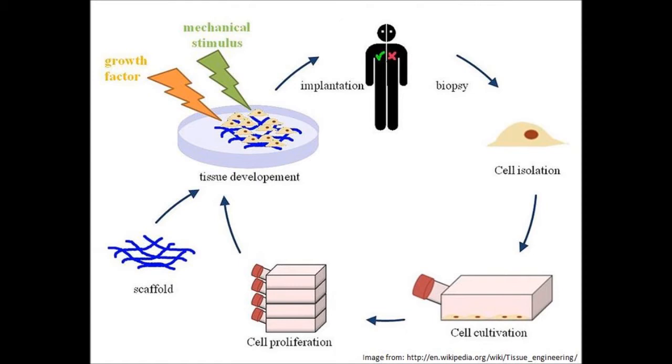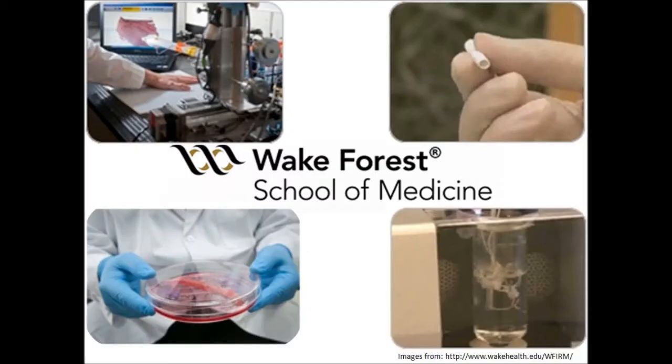Different materials that are usually used are polymers because they have the ability to move and bend with the body. You don't really want to have any sharp edges, and they tend to be more biocompatible as well because you can control the interactions that the polymers will have with the body.